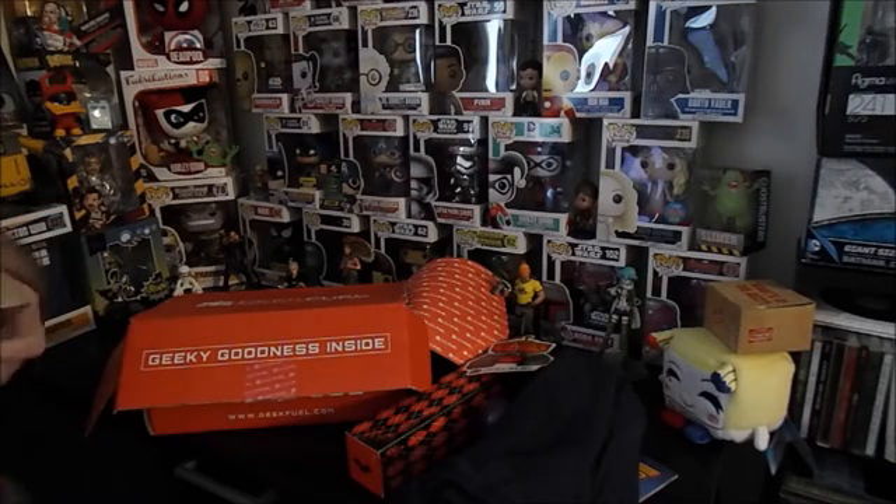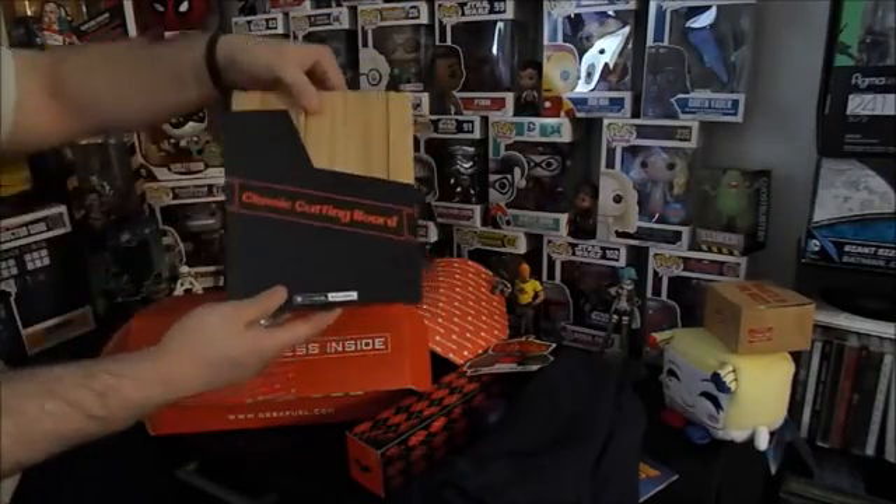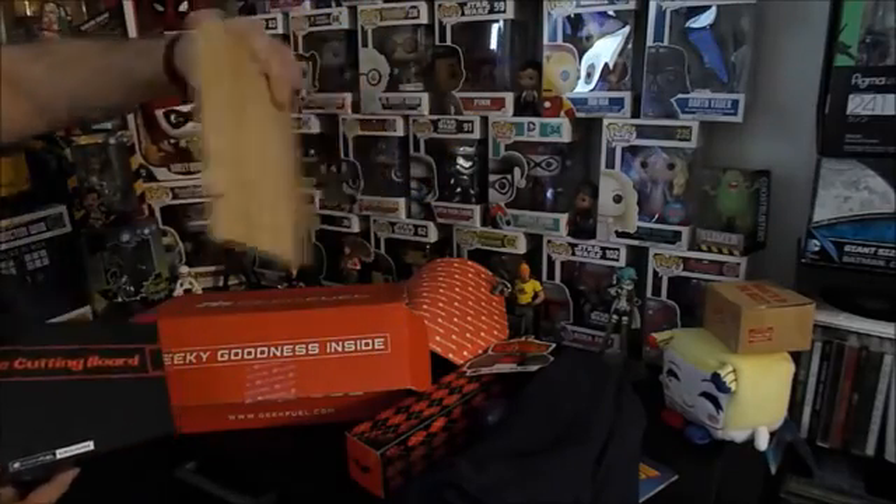This is neat — we got what we would call the classic cutting board. Take that side off — this is a Geek Fuel exclusive. It's the classic cutting board, just like an NES cartridge. We slide it out and we got the cutting board. That's pretty cool!